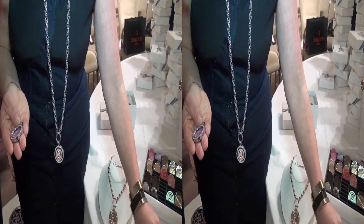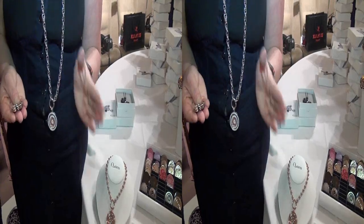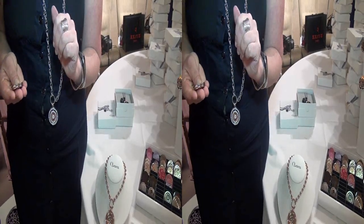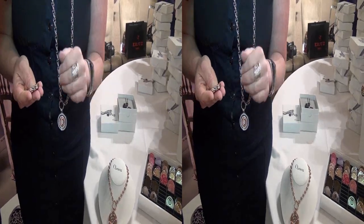We have three sizes: small, medium, large. And you can even wear two pendants together. I have one here now, but you can also put two or three — as many as you want.